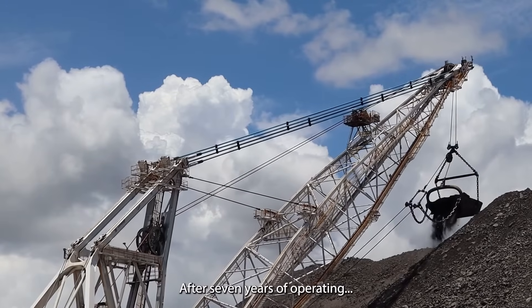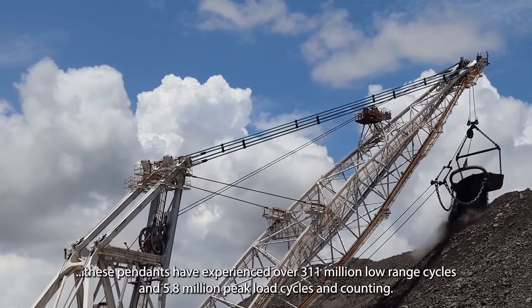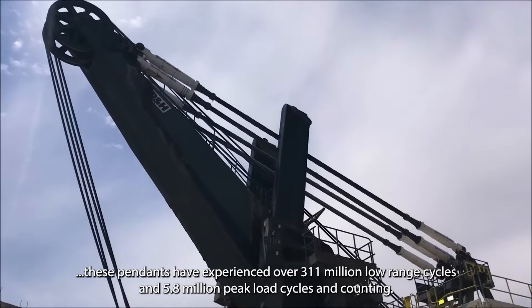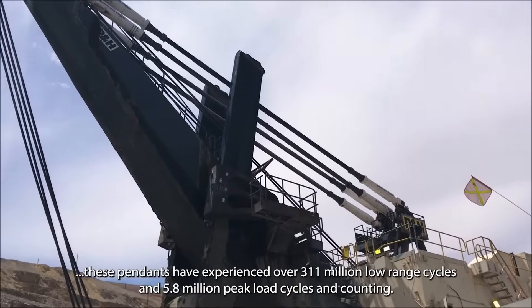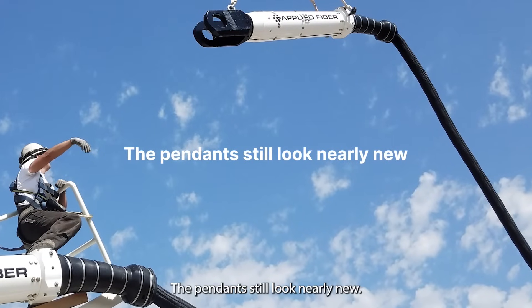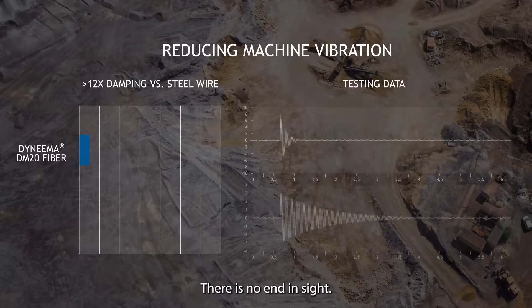After seven years of operating, these pendants have experienced over 311 million low-range cycles and 5.8 million peak load cycles and counting. The pendants still look nearly new. There is no end in sight.